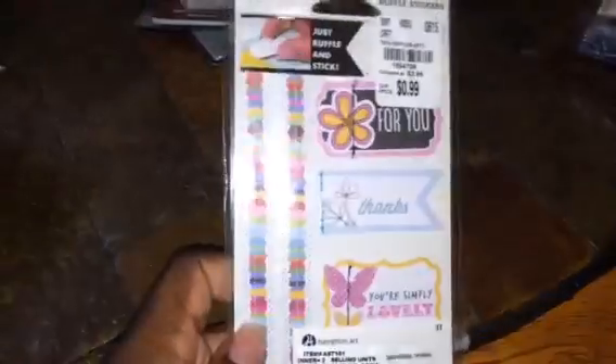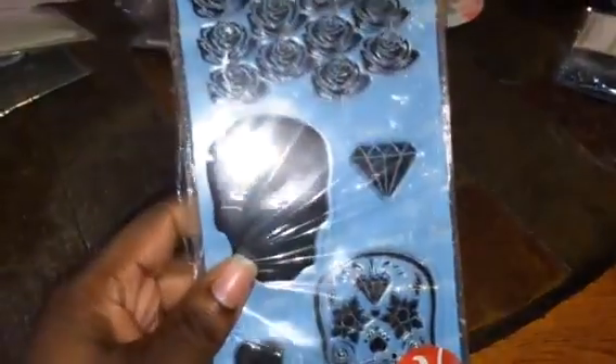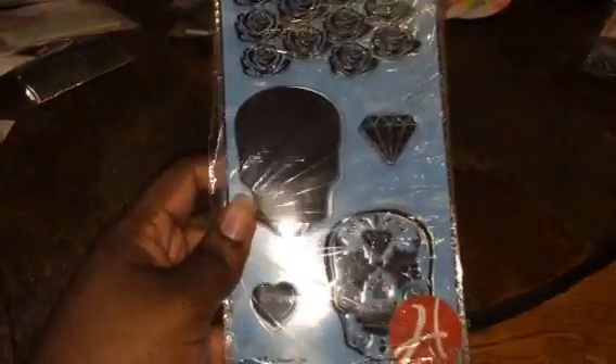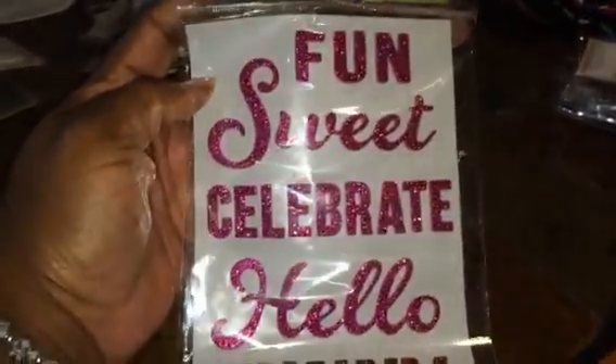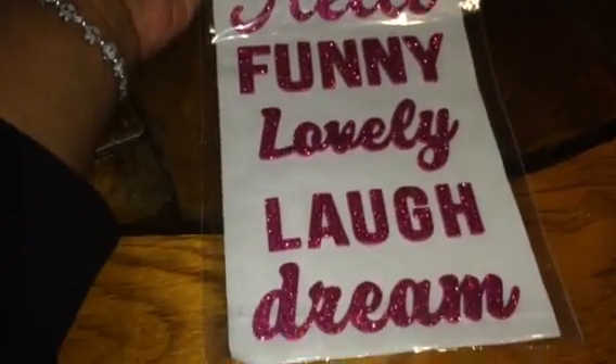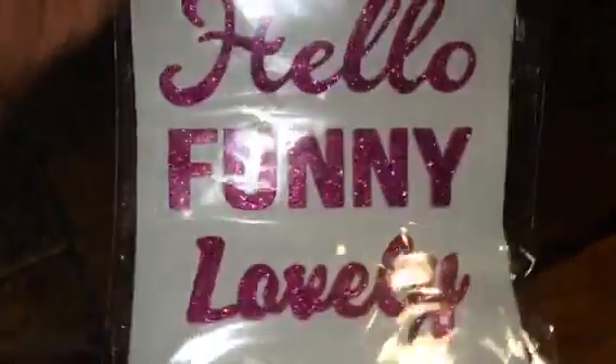And then there's another one. I don't know how I'm going to use this Target stuff but I'll make stuff with it. I got these stamps — they're $2.99. I got these fun stickers: 'Fun,' 'Sweet,' 'Celebrate,' 'Hello,' 'Funny,' 'Lovely,' 'Laugh,' and 'Dream.' I thought these are really cute — I don't know how glittery that is.